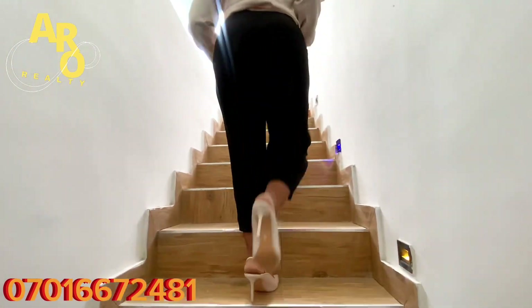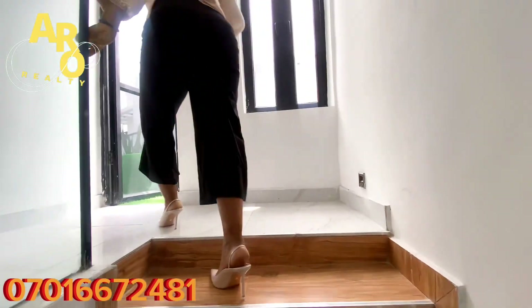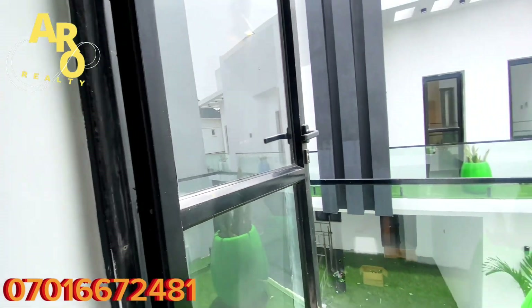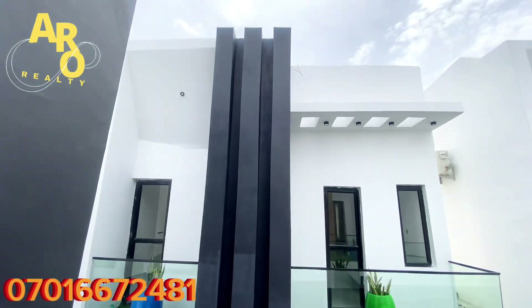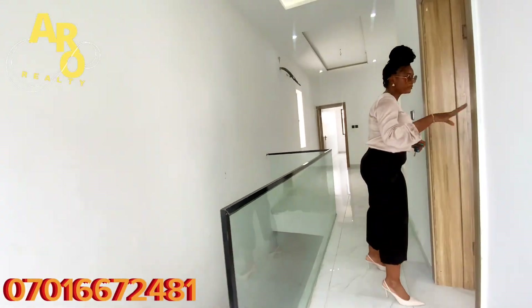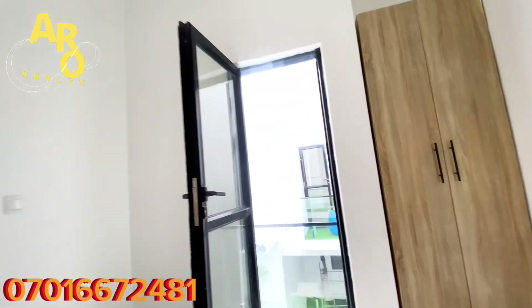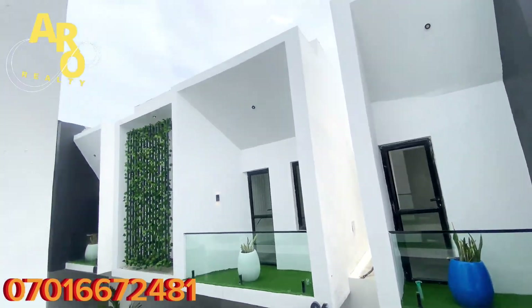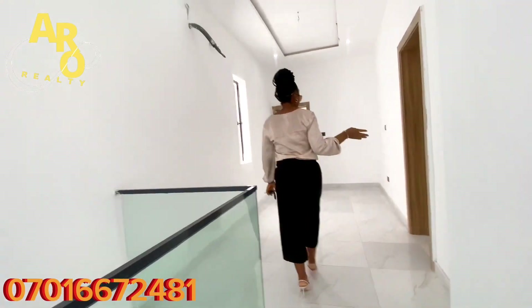Everything you've ever dreamed of in a house is in this estate. The house is 75 million naira — pay and pack in. It's very spacious, wonderful, beautiful, and in a serene environment. The house comes with a balcony for you to enjoy the views. Upstairs we have three rooms, and from the first room you can connect directly to the balcony.